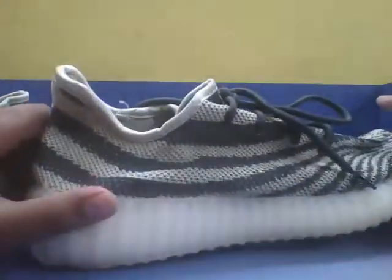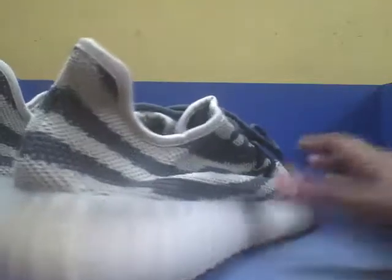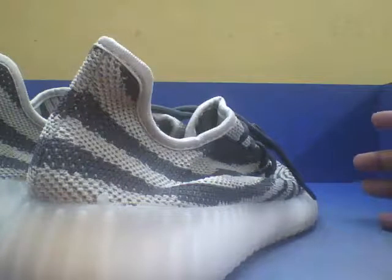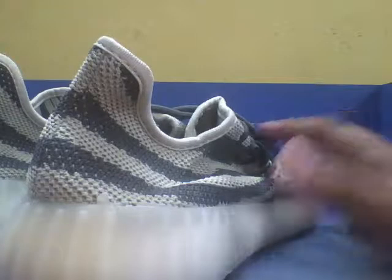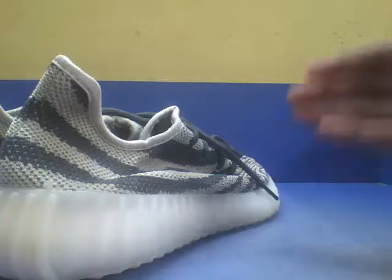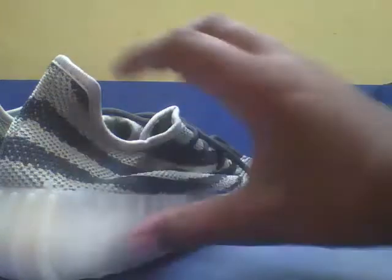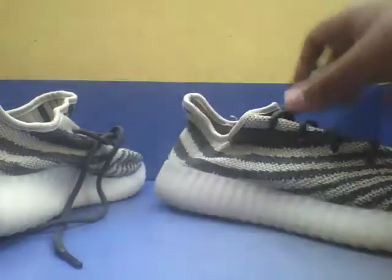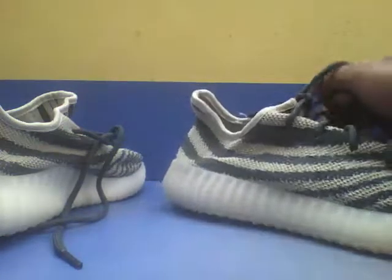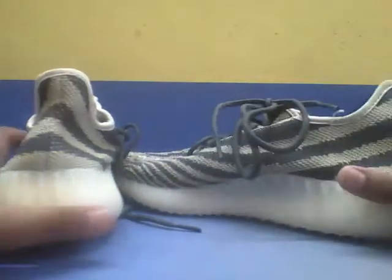I just wanted to show you these and review them. They are pretty cool shoes — comfortable, and you can use them for daily use. They are a little expensive at 70,000 rupees, but they're the best you can get from Adidas Originals.